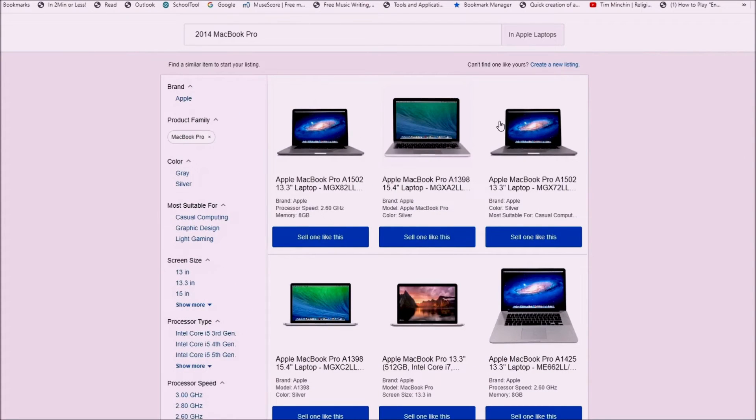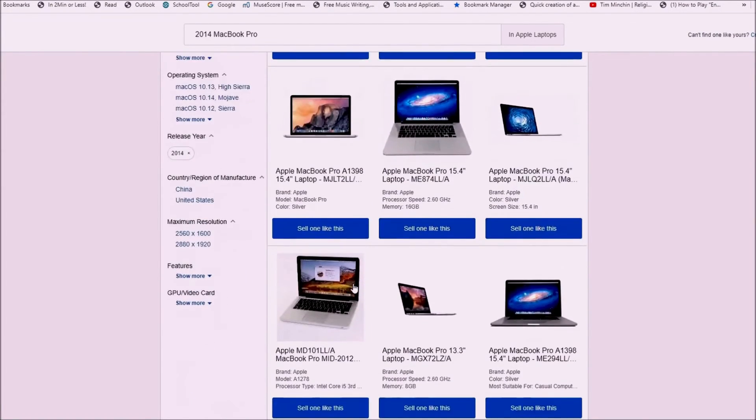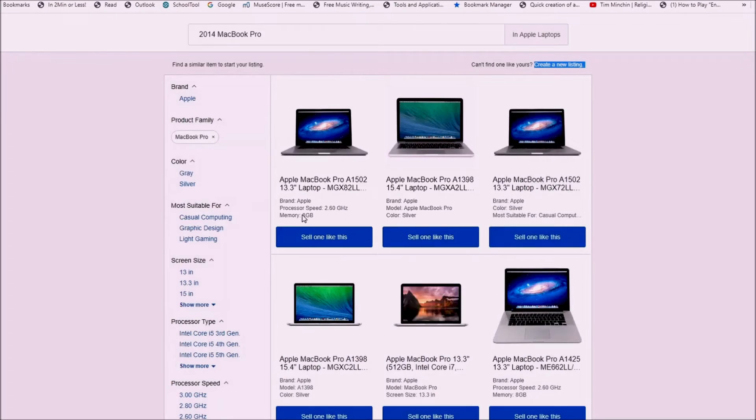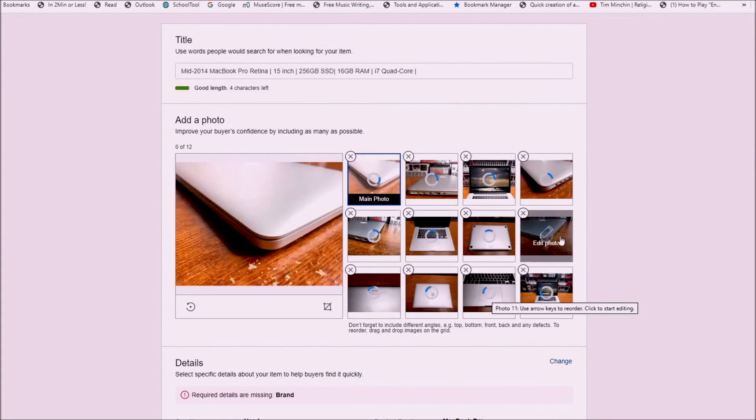Number 14: Sell it for parts or as a complete system. Somewhere on the internet, someone is looking for a computer. They may not be able to afford a new PC or are looking for a second PC for the family. Your old PC at the right price may be just what they need. Assuming everything goes smoothly, everyone wins — you unload your old hardware, which finds a good home with a new user that can appreciate it.